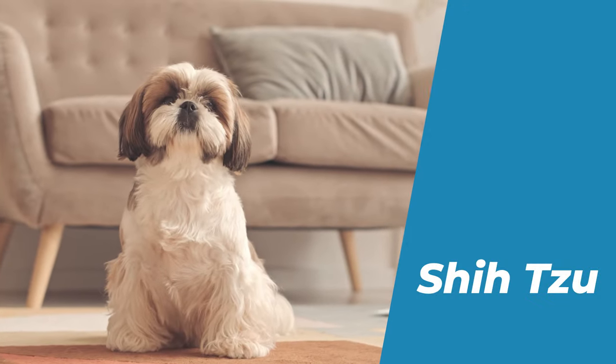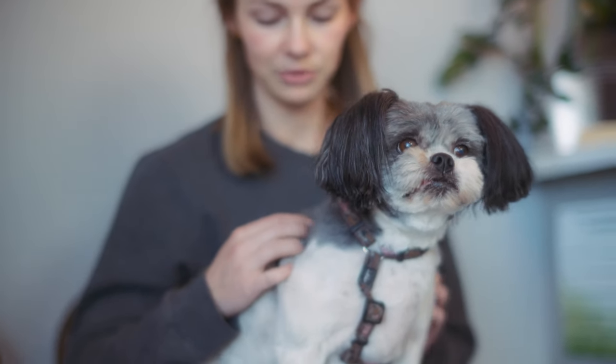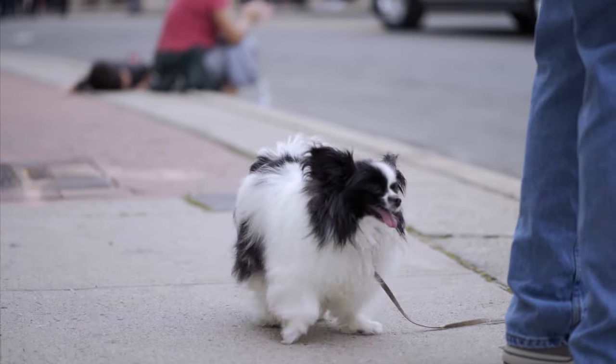Number 7: Shih Tzu. The Shih Tzu is a small, long-haired, flat-faced dog that originated in China. It is one of the most ancient and noble breeds in the world.